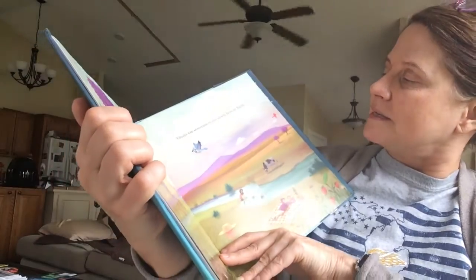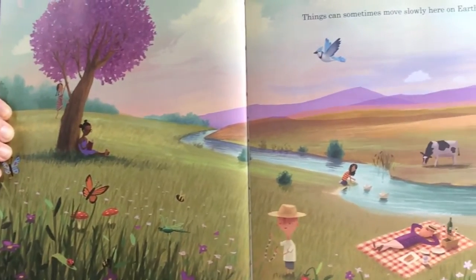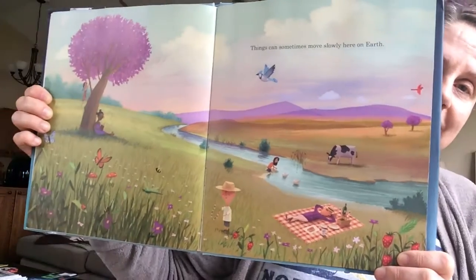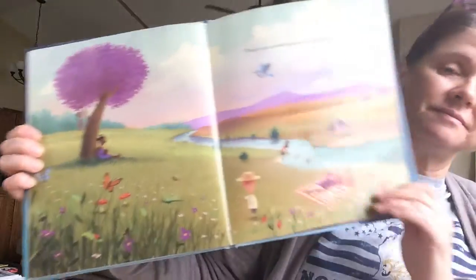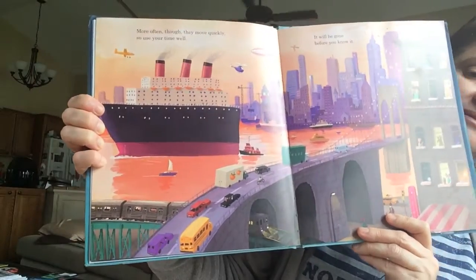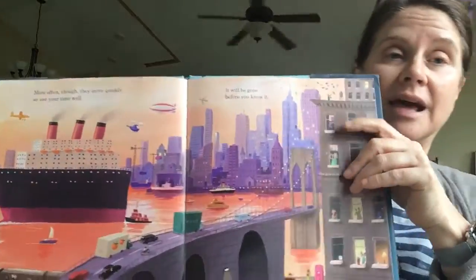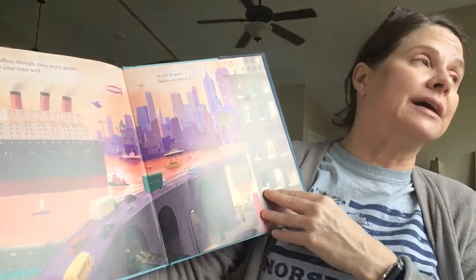Things can sometimes move slowly here on Earth, when you're relaxing and chilling. Sometimes when you're in the house, you can't really go anywhere. More often though, things move quickly, so use your time well. Looks like a pretty big city, doesn't it? With lots of traffic. And a big ship. And a lot of people in buildings — apartment buildings. It'll be gone before you know it.